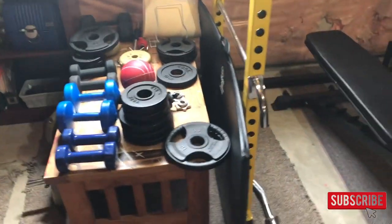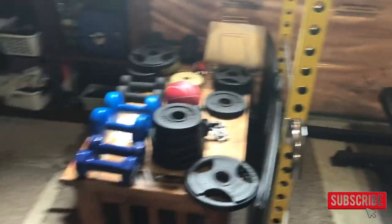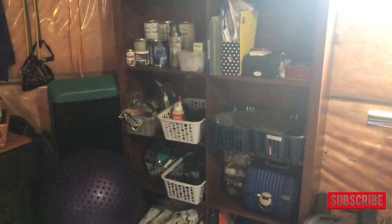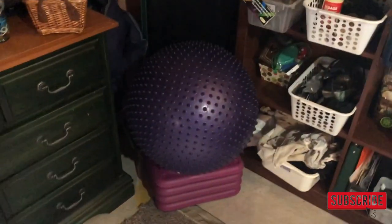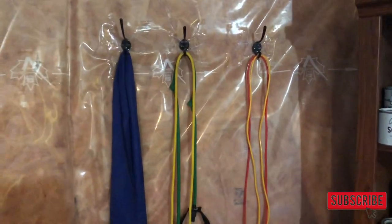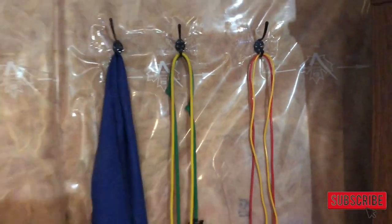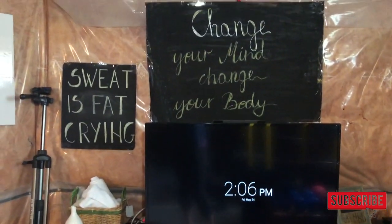Then I have this thick gym mat, yoga mats, and more yoga mats over there. That shelf has nothing to do with the gym — it's just my furniture painting supplies and things like that. I've got an exercise ball and a stepper, and over here I actually taped hooks with packing tape and put the resistance bands and skipping ropes up there.